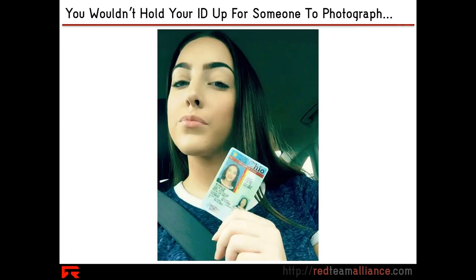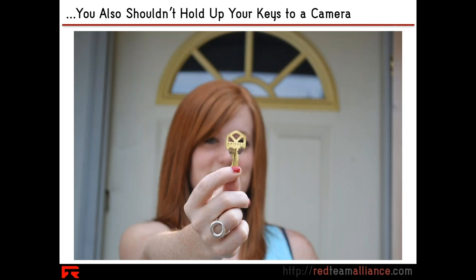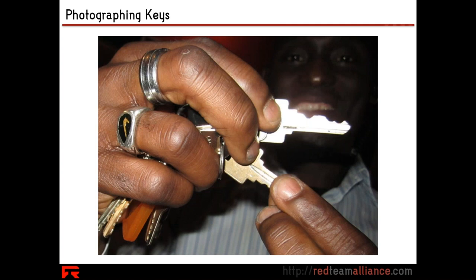The analogy we like to give: be smart out there. You wouldn't hold up your ID to the world and say, 'Hi, take a picture of my personal information, please.' It's probably also not a good idea to hold your keys up to someone who is taking pictures. You want to avoid leaking that kind of information.